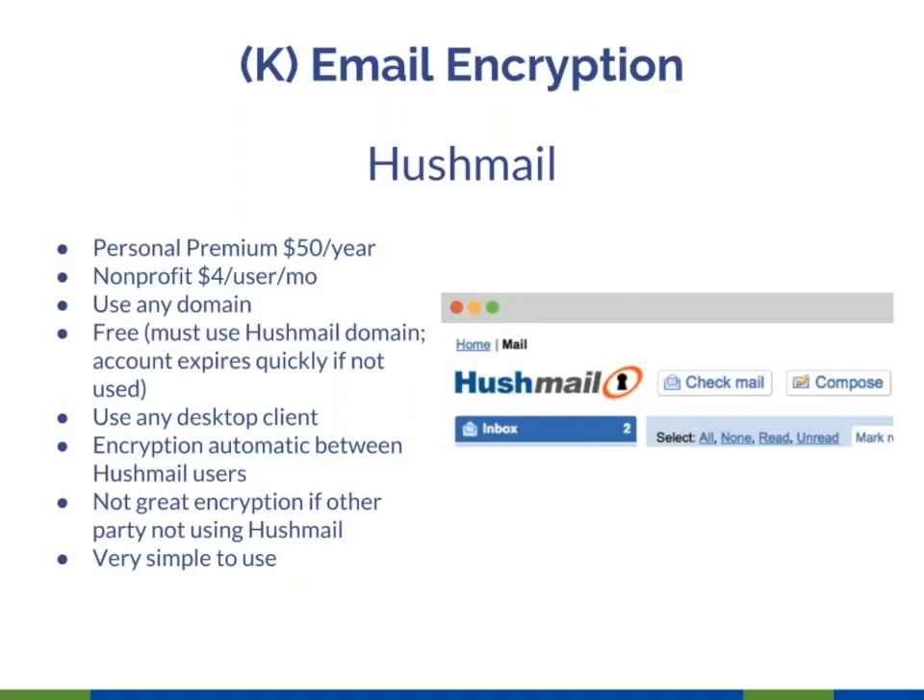Hushmail has some hazards. If you're writing to other Hushmail users, it's automatically encrypted. But if you're sending to someone without Hushmail, you encrypt it by creating a secret question and answer — if the answer is too simple, it's like using a simple password. Also note that the free account requires you to use the Hushmail domain, and if you don't use it frequently your account expires. You cannot resurrect it with the same email address.